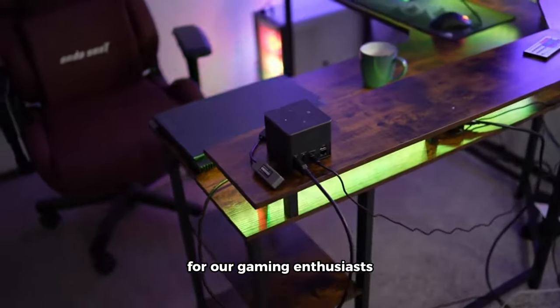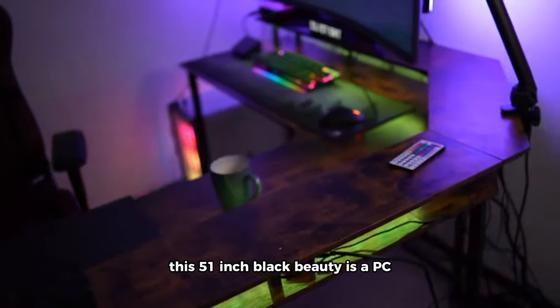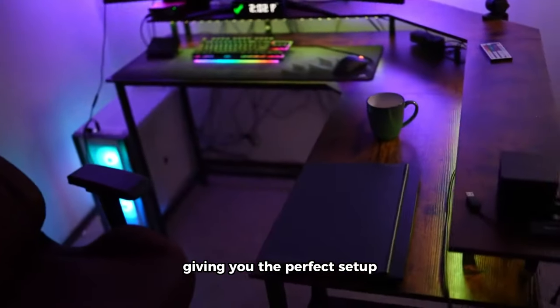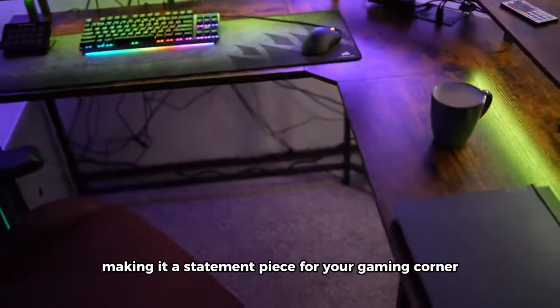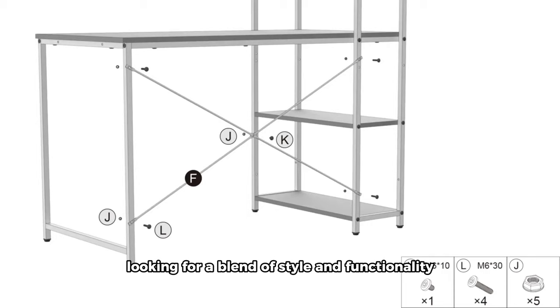For our gaming enthusiasts, feast your eyes on the L-shaped gaming desk. This 51-inch black beauty is a PC table with a large monitor riser stand, giving you the perfect setup for intense gaming sessions. The L-shaped design adds a touch of sophistication, making it a statement piece for your gaming corner.